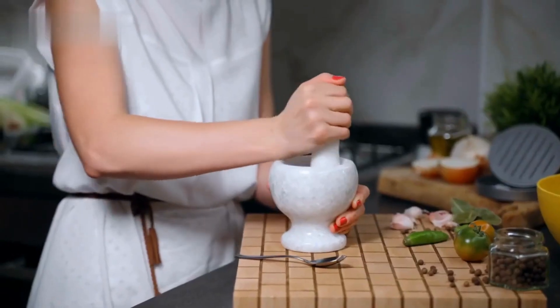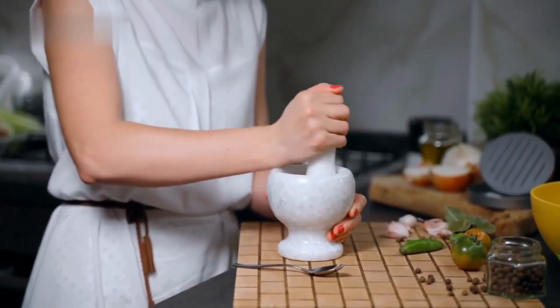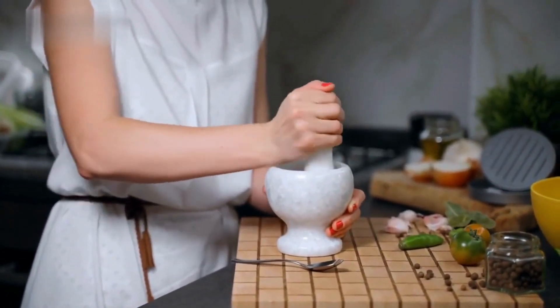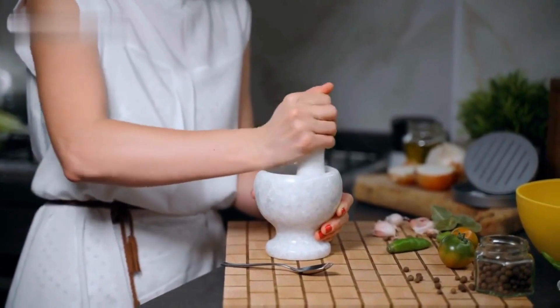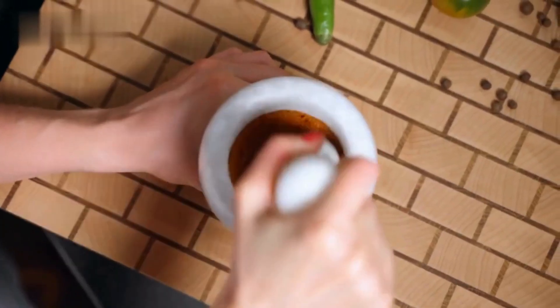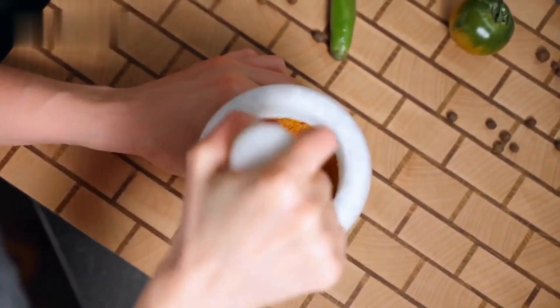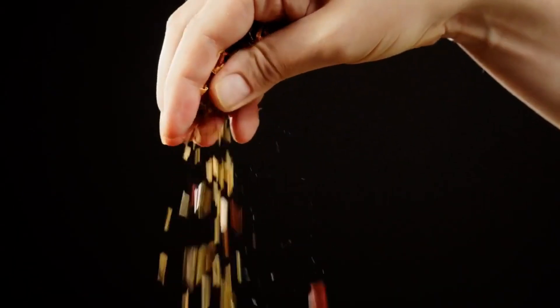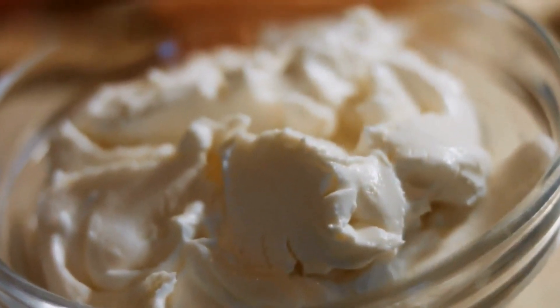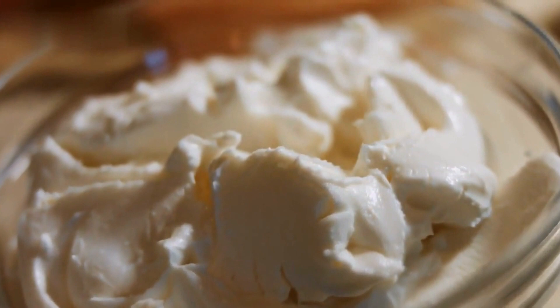We'll guide you through preparing a flavorful quinoa mixture filled with sautéed vegetables like onions, garlic, and zucchini, along with herbs and spices like cumin, paprika, and dried oregano. Once the quinoa mixture is ready, we'll stuff it into colorful bell peppers and bake them until tender. The result is a wholesome and satisfying meal that combines the nutty flavors of quinoa with the sweetness of the roasted bell peppers. You can top it off with some grated cheese or a dollop of Greek yogurt for added creaminess.